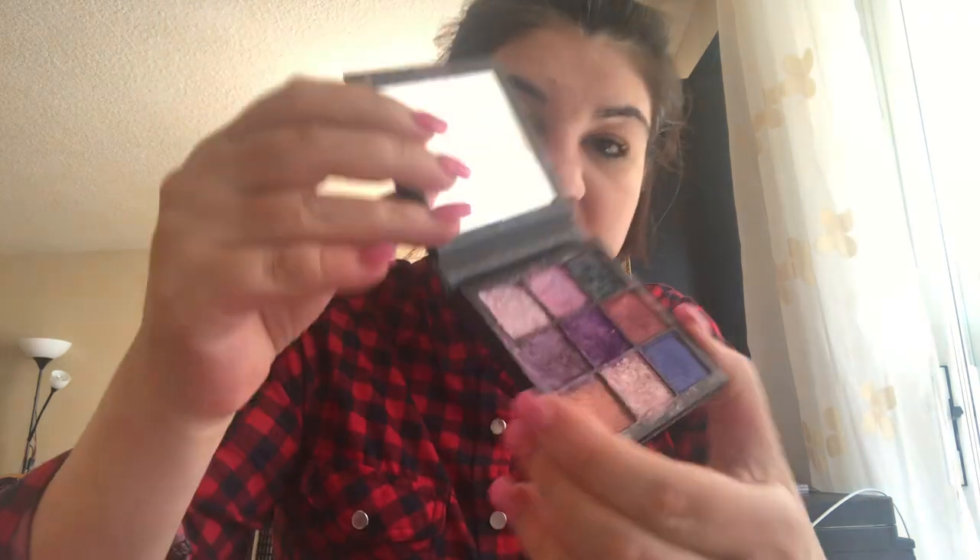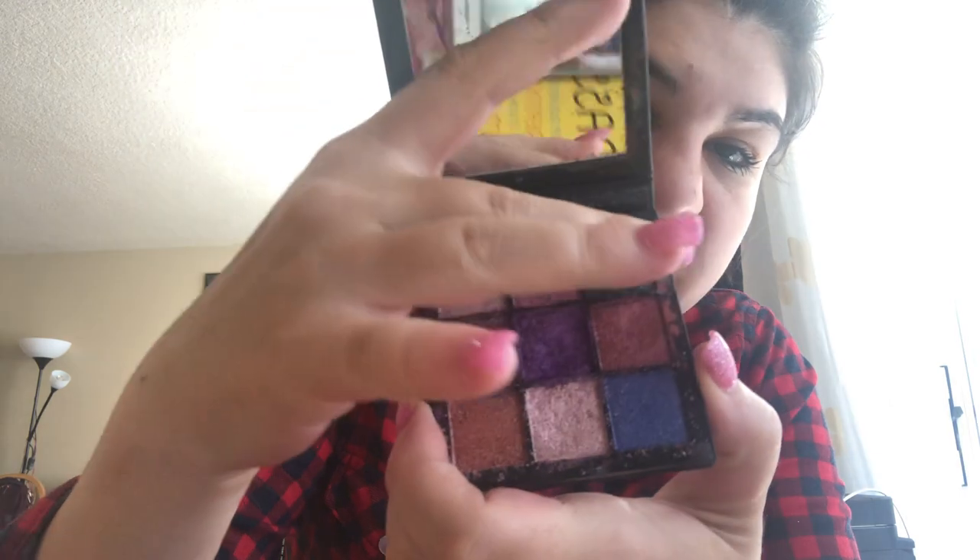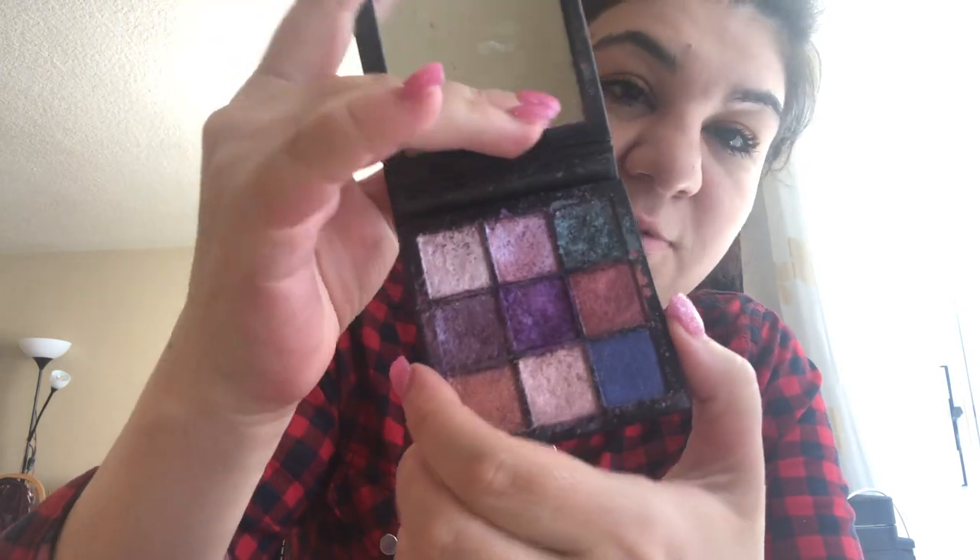Then I have the Huda Beauty eyeshadow — the Obsession palette. You guys can tell this eyeshadow has been loved by me very very much. But those colors are the most beautiful, they're so pigmented and so pretty. You can also see my book — 'You Are a Badass.'